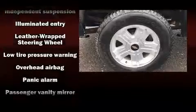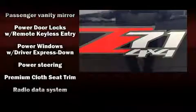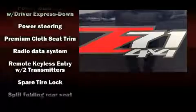Side curtain airbags deploy in extreme circumstances, shielding you and your passengers from collision forces. It also arrives with a Carfax history report, providing you peace of mind.